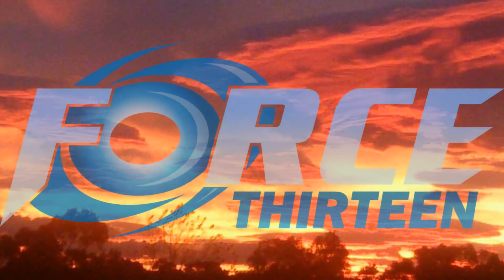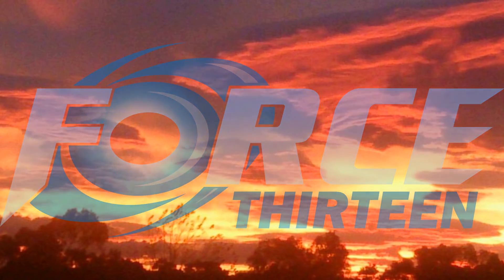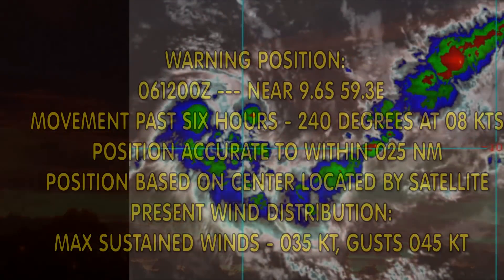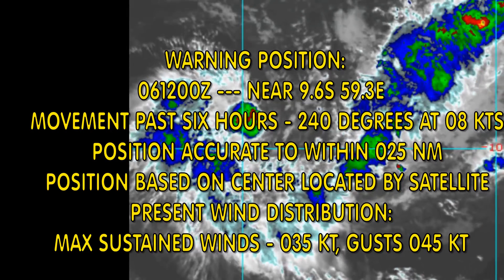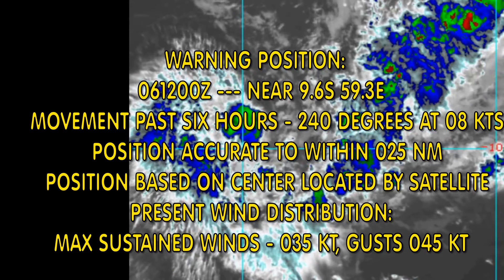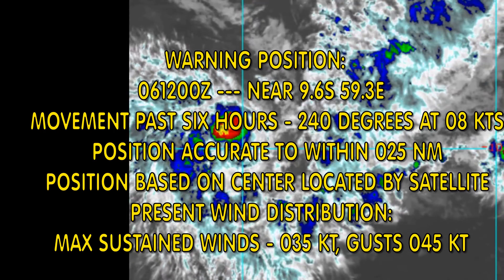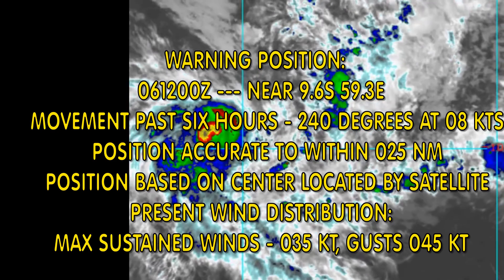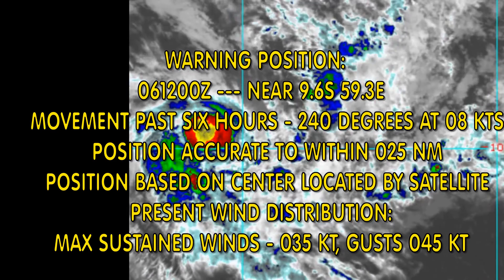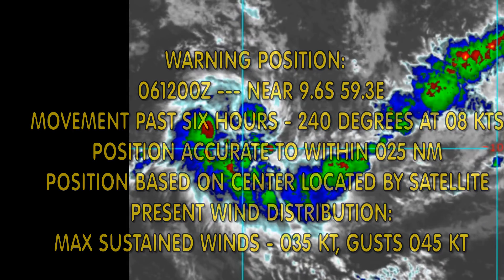Welcome to Force 13. First update on what was Invest 94S, which has been upgraded to tropical cyclone status. Here's the position: 9.6 degrees south, 59.3 degrees east. Maximum sustained winds 35 knots, gusting to 45 knots. This information has been extracted from the Joint Typhoon Warning Centre.